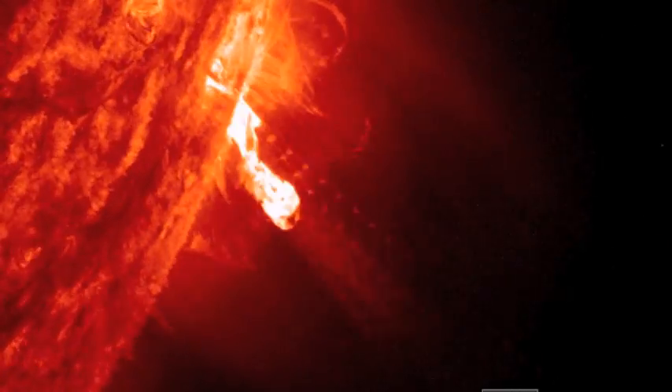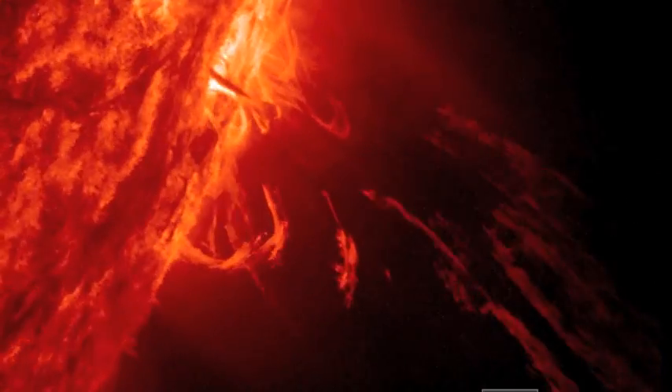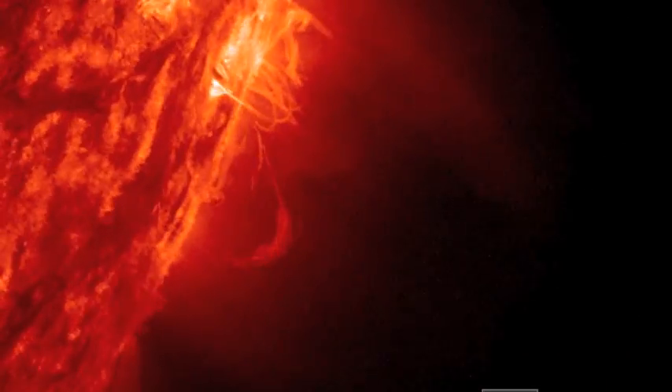Good morning folks. We're starting with the SDO satellite, the 304 angstrom detector revealing ionized helium within a solar eruption — one of the many cameras that detects something other than hydrogen.